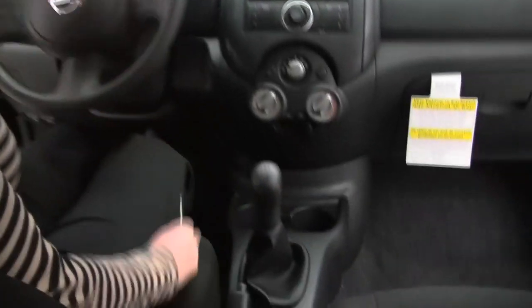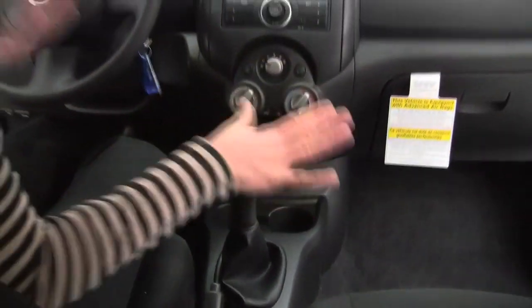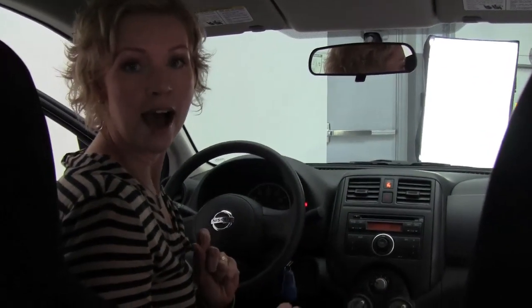This happens to be a 5-speed manual transmission. This does also come available in automatic transmission, of course. Bear in mind, this particular car does have a sticker price of about $11,090.